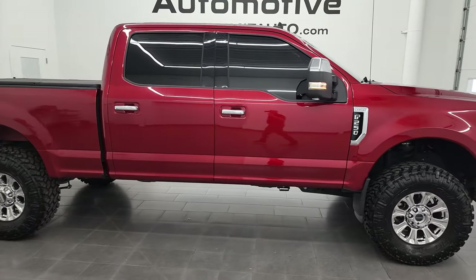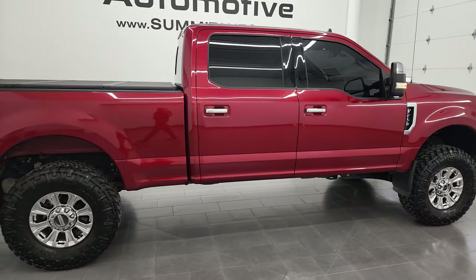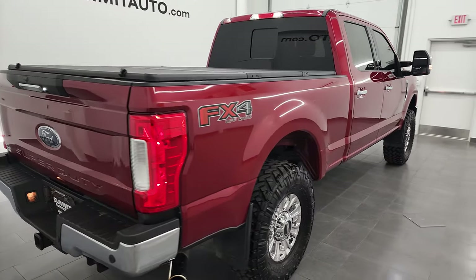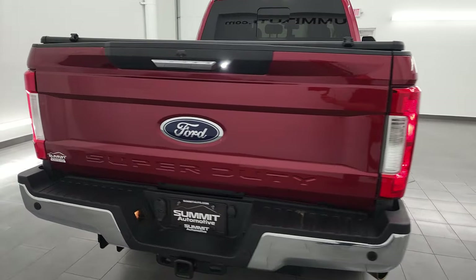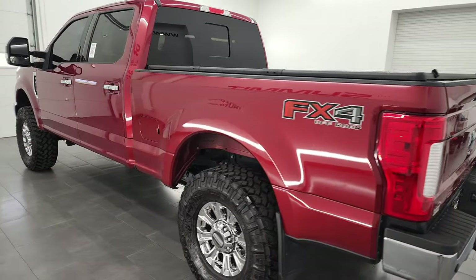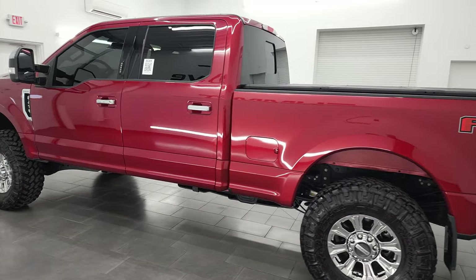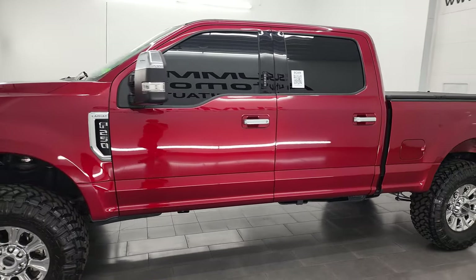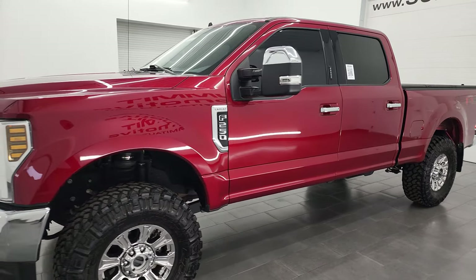Hey, this is Brett and this 2019 Ford F-250 Crew Cab Short Box Lariat FX4 is stock number 13227Z. I am here at Summit Automotive in Fond du Lac, Wisconsin, your new and used heavy-duty truck headquarters. This 2019 Ford F-250 Lariat has the 6.2 liter V8 gas engine.